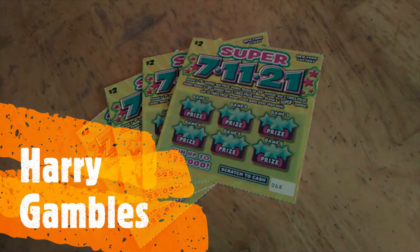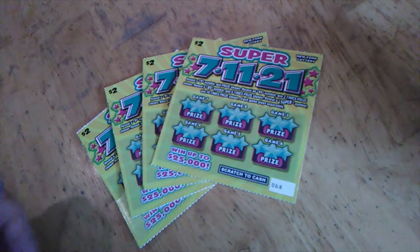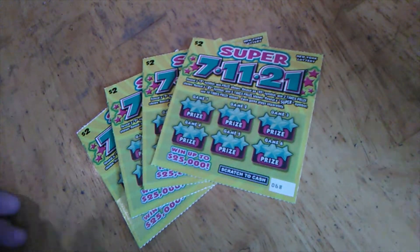Hey, welcome back. Welcome to Harry Gamble's. I'm Harry. This is Super 7-11-21. We're going to gamble on it. We've got $8 worth of tickets. These are $2 tickets. And we'll see if we can actually win something on this.